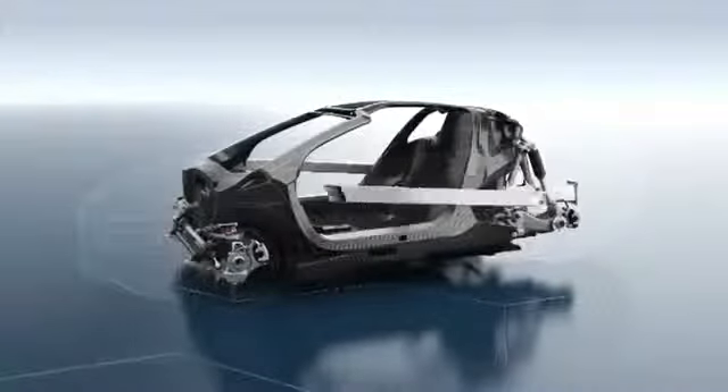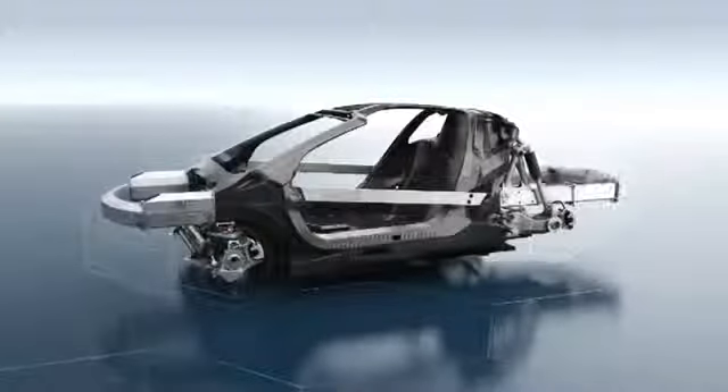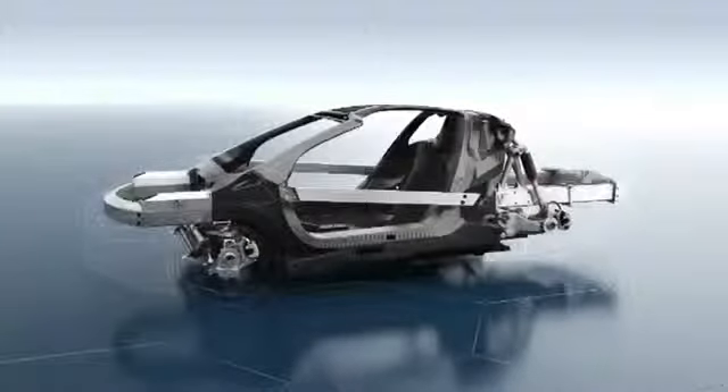Warp resistant aluminum impact bars in the doors, as well as an aluminum safety framework in the front and rear, are capable of absorbing most of the energy in the event of a collision.